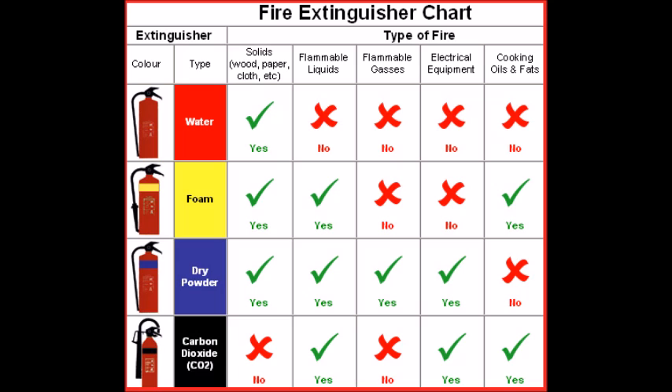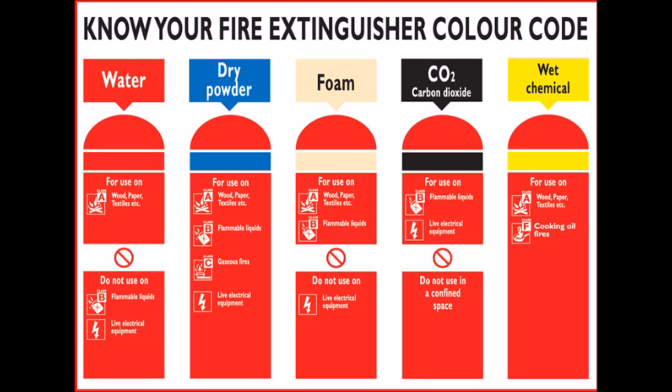The UK recognises six fire classes. Class A fires involve organic solids such as paper and wood. Class B fires involve flammable or combustible liquids, including petrol, grease, and oil. Class C fires involve flammable gases. Class D fires involve combustible metals. Class E fires involve electrical equipment and appliances. Class F fires involve cooking fat and oil. Class E has been discontinued, but covered fires involving electrical appliances.